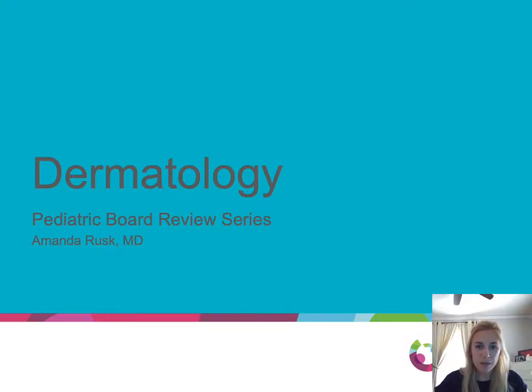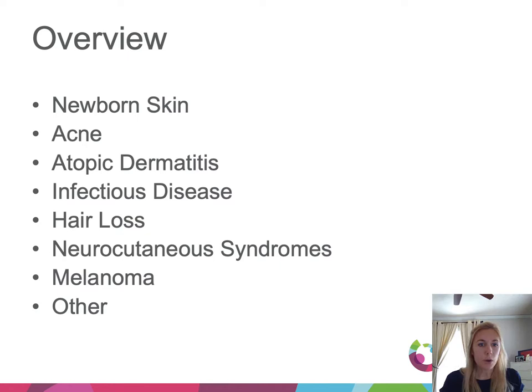Hi everyone, my name is Amanda Rusk and I'm a dermatology resident at University of Cincinnati. Today, as part of the pediatric board review series, I'm going to be talking about some dermatology-related things you might see. There's a lot to go over, but because of the short amount of time, this talk is going to be more superficially covering these things with a focus on photos and morphology.